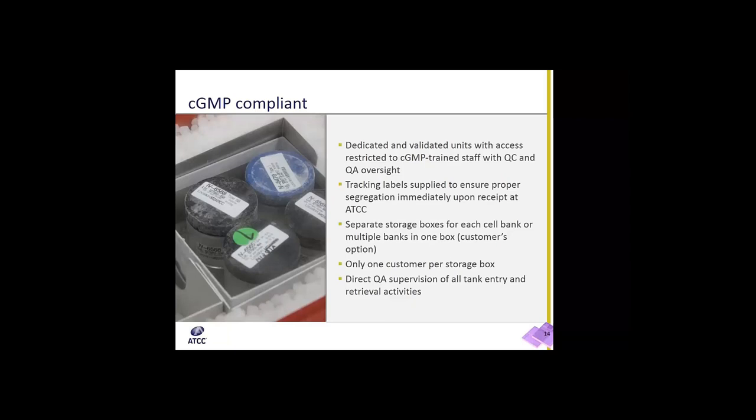For our CGMP compliant materials, we have dedicated and validated units with access restricted only to CGMP trained staff, and we always have QC and QA oversight when handling customer material. We have an ATCC business unit that provides tracking labels to the customer to ensure proper segregation of material immediately upon receipt at ATCC. We separate storage boxes for each cell bank, ensuring that only one customer's material is located per storage box. We have direct QA supervision of all tank entry and retrieval activities.